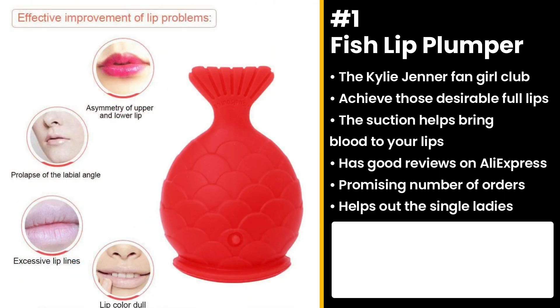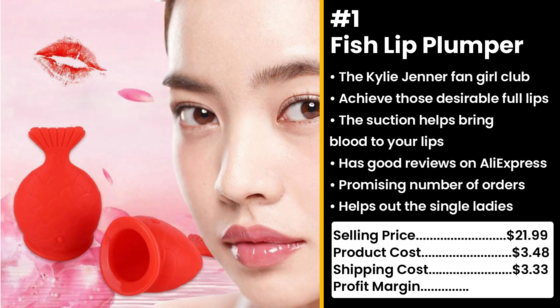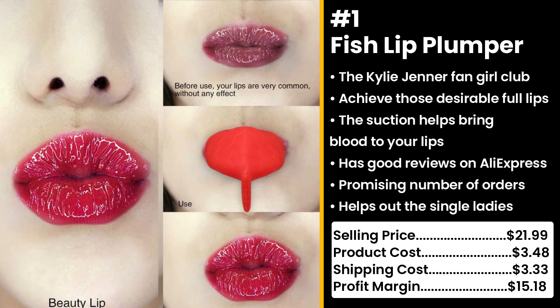You could sell this for $21.99 while the product costs only $3.48. Shipping cost is $3.33, so you're looking at a profit margin of $15.18.